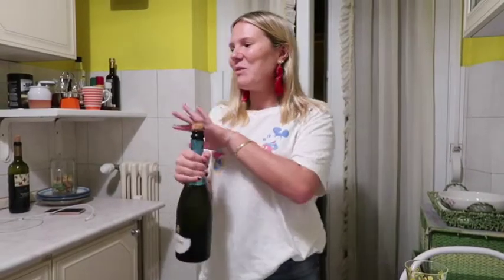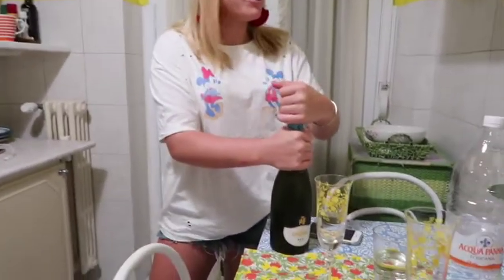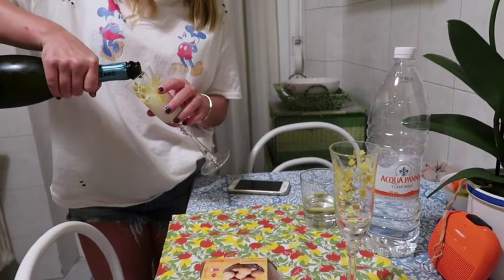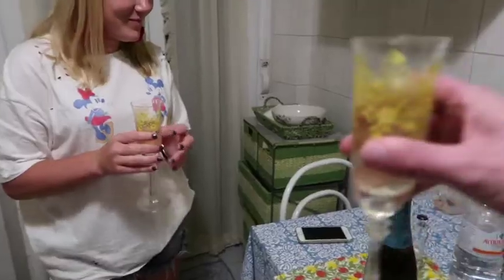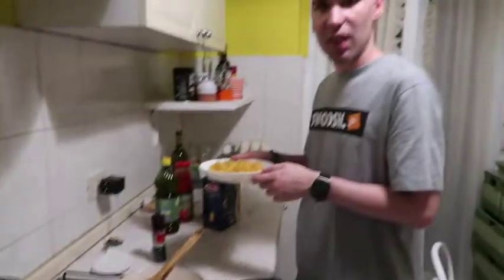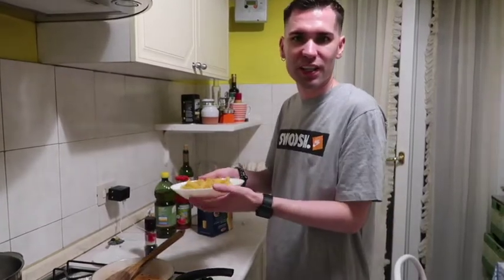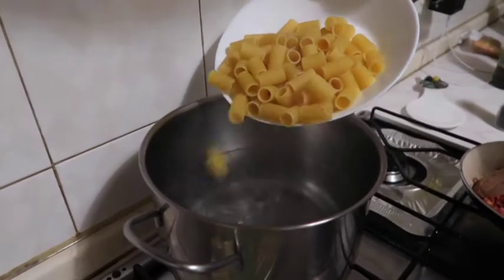Having a little bit of Prosecco before while we're cooking, because every day in Rome is a party. Chin chin! So how I like to measure the amount of pasta, I just pour it in a bowl — if people eat a bowl of pasta, we're going to split a bowl tonight. Pour it in the water, it's boiling. We already added some salt to it.